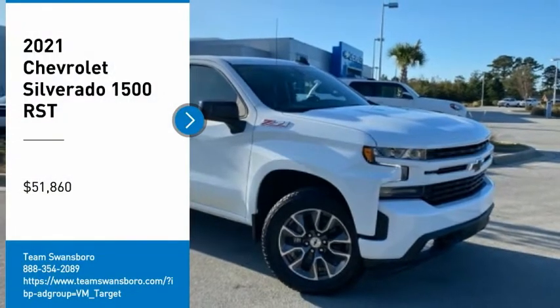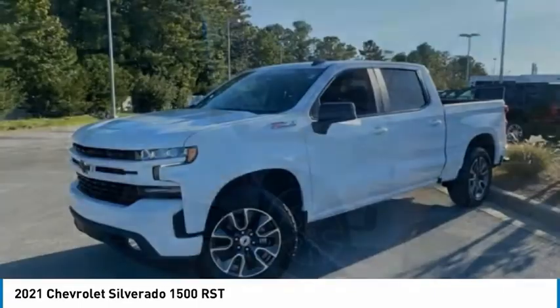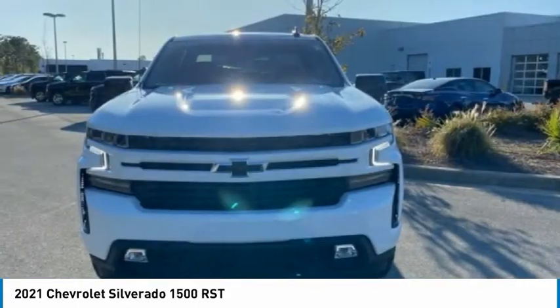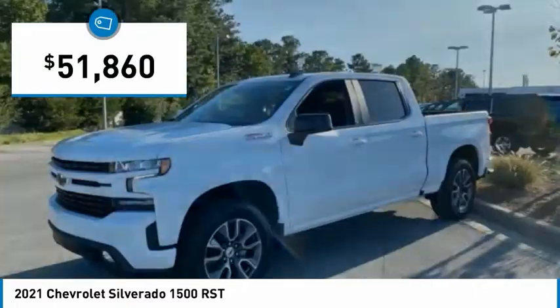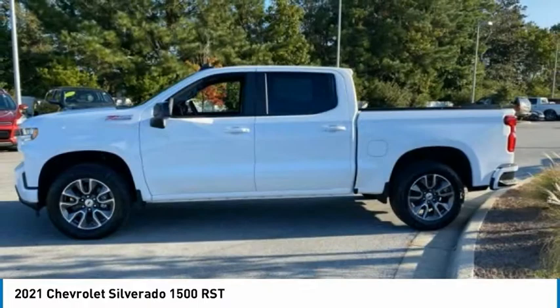You are going to love the 2021 Silverado 1500. The Chevy Silverado 1500 has the lowest cost of ownership of any full-size pickup and is priced below $55,000. Here are some of this vehicle's great options.